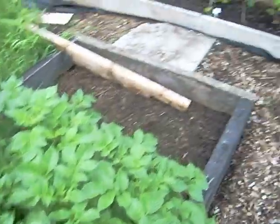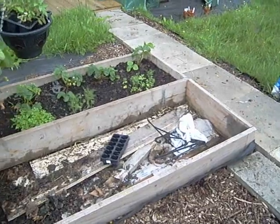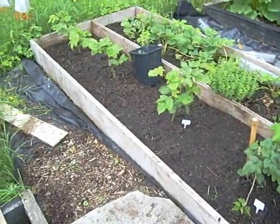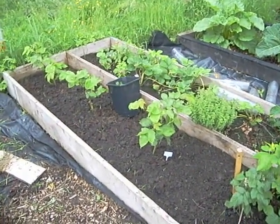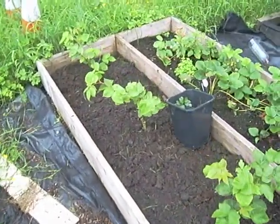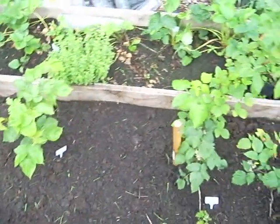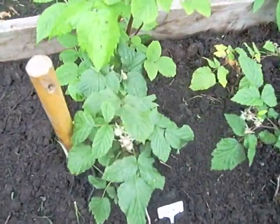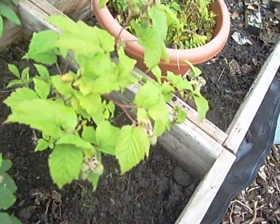Moving on to the fruit bed — I spent a lot of time yesterday weeding this. If you look back at the previous video you'll see it was quite deep in weeds at the front. All the bottles have now been moved off the bed and they're ready for under-planting. I'm going to plant some salad crops underneath and probably some herbs. We've got some fruit coming on the raspberries — not much, but first year, so I'm very happy.